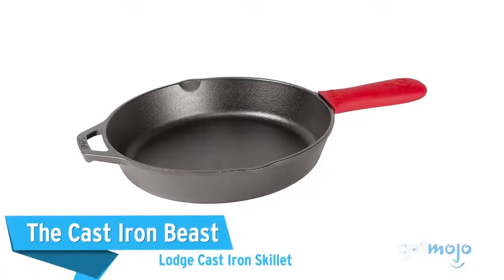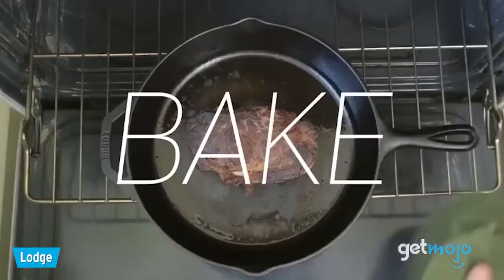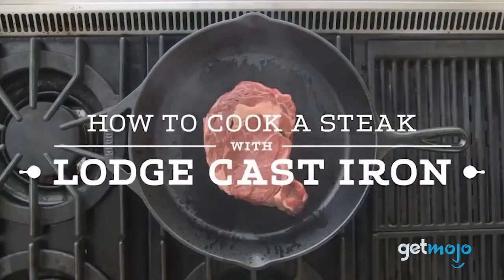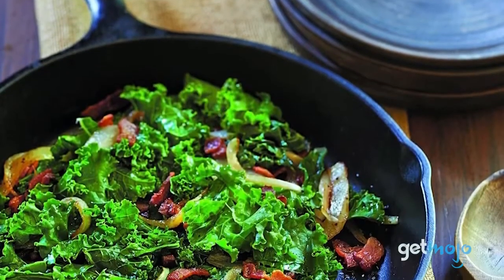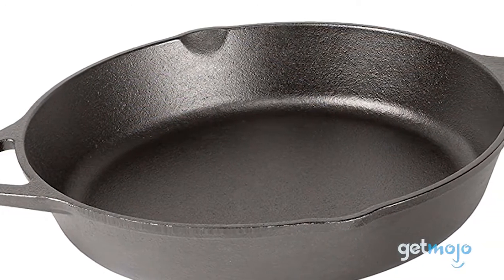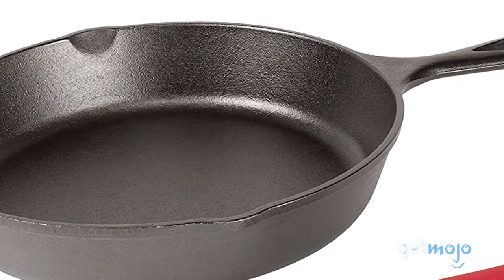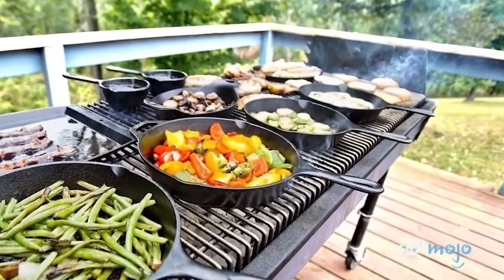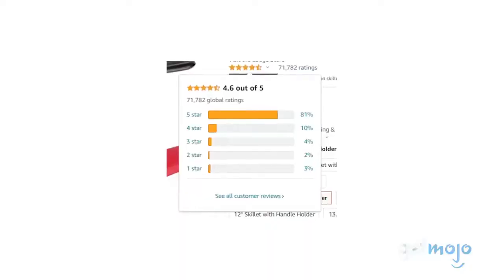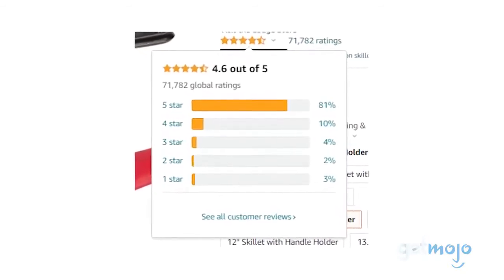The Cast Iron Beast – Lodge Cast Iron Skillet. This skillet is kind of like a great leather jacket or a pair of work boots, because it will handle pretty much anything you throw at it, and it just gets better and better with every use. This solid cast iron skillet comes pre-seasoned with vegetable oil and is ready to use in the oven, on the stove, on the grill, or over a campfire. It's perfect for those that want enduring tools that can handle the busy, varied conditions of cookery. It comes widely praised by Amazon consumers too, with 80% of its 70,000 reviews being 5 stars.